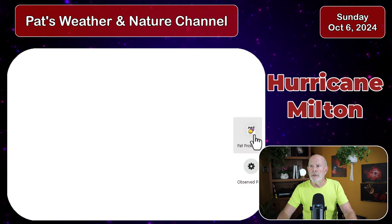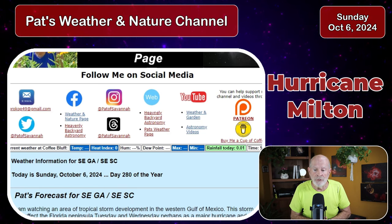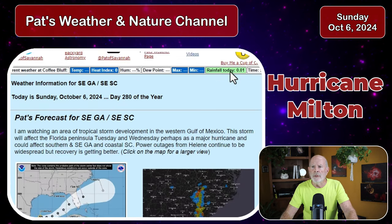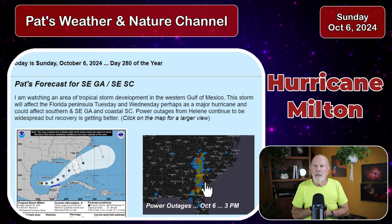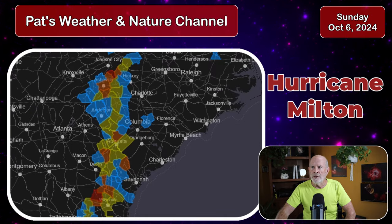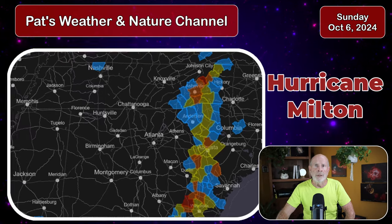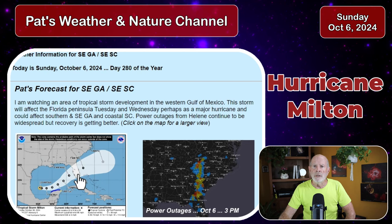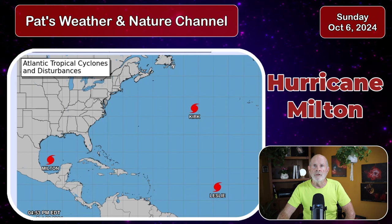Let's take a look at my weather page — SavannahPath.name is my website. I still have the power outages from Hurricane Helene displayed. Most of the area is getting power back, as I showed earlier in the video. Still some outages, but not nearly as widespread — a lot of power lines and poles came down. You can also get the NHC track by clicking the link, which will take you directly to the National Hurricane Center.